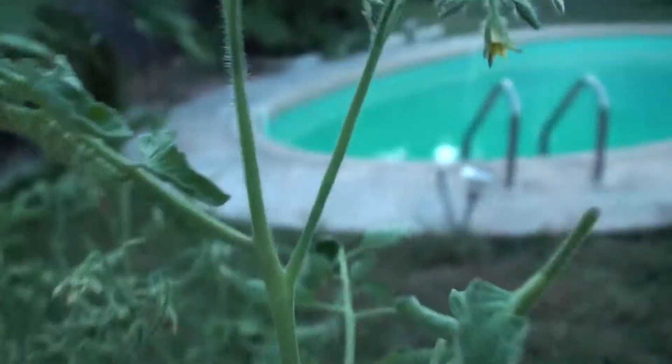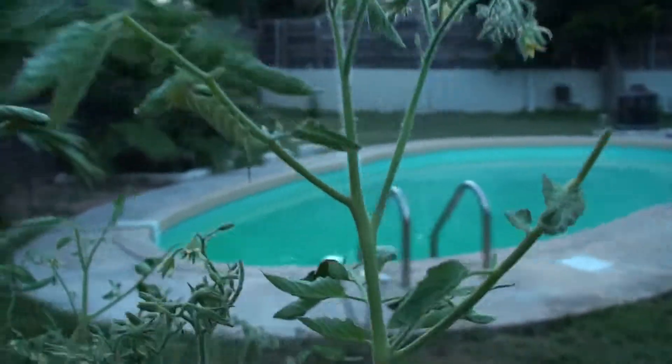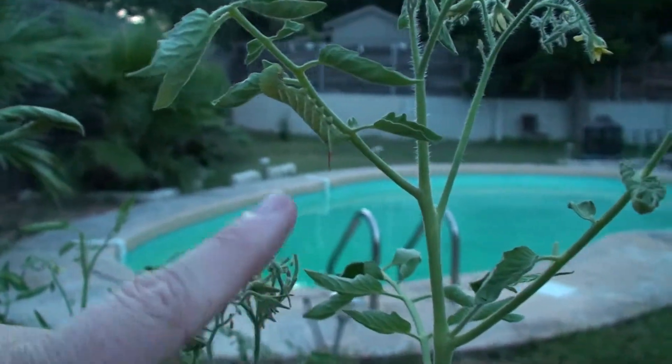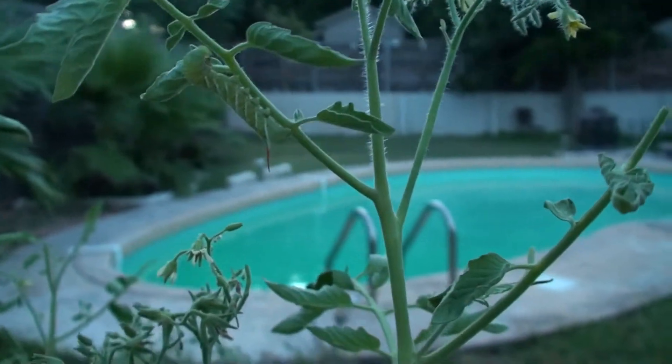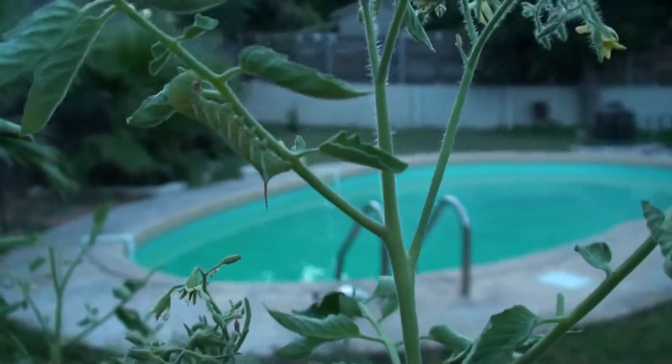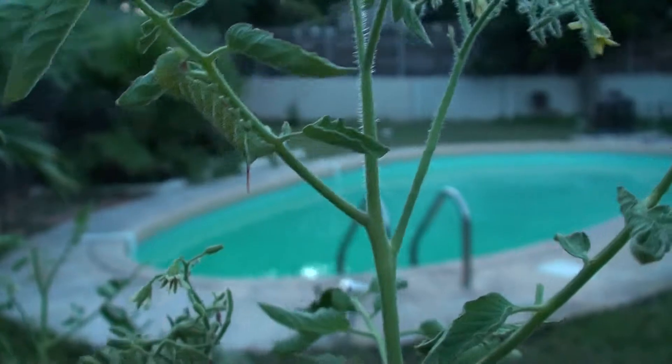Now look at that little hornworm — see the horn right here? That's actually just a defense mechanism. It's not poisonous; it is meant to ward off predators.